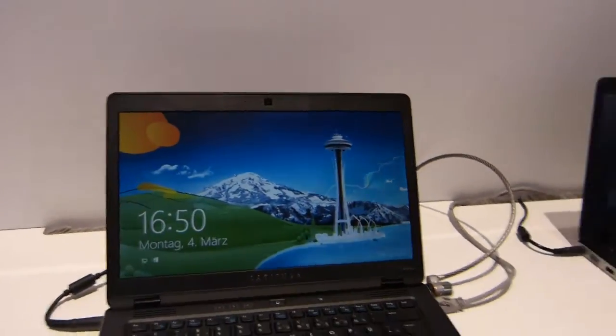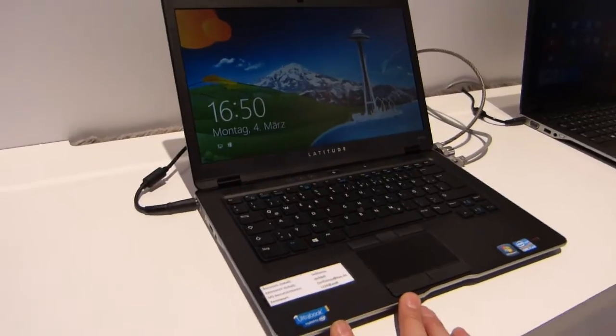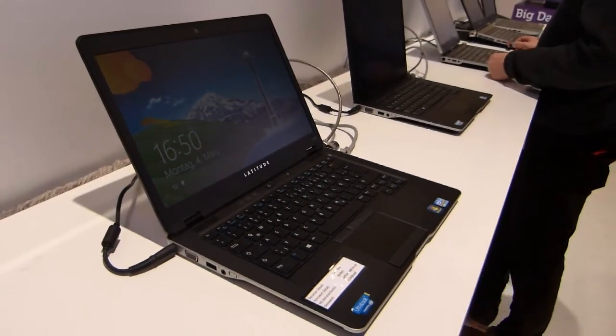That's the 6430U, Dell Latitude at CeBIT on day zero. My name's Chippy for Ultrabook News. Thanks for watching.